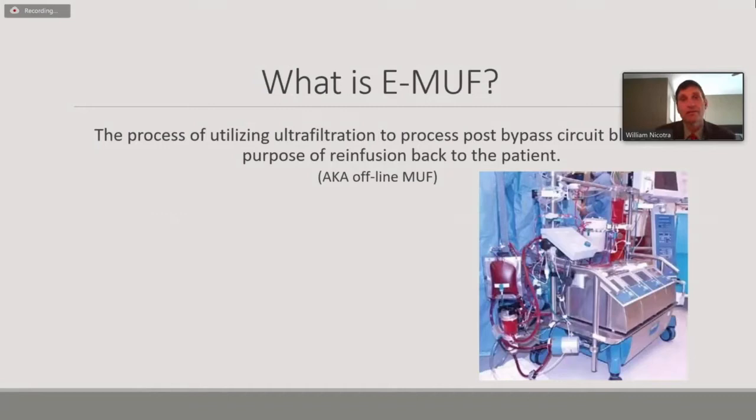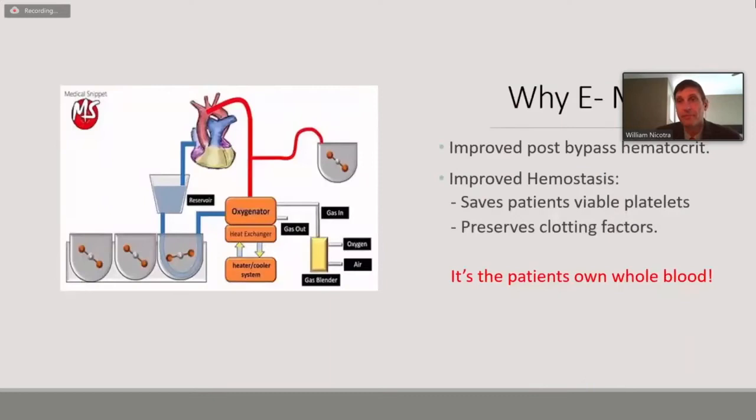What is EMUF? It's basically extracorporeal modified ultrafiltration — sometimes known as offline MUF. It's been around for a very long time. Most of us have seen it occasionally, or have tried single-pass modified ultrafiltration and giving whole blood back. This is the process of multi-pass ultrafiltration of your cardiopulmonary bypass circuit. Why should we EMUF? It improves the post-bypass hematocrit, improves hemostasis, saves the patient's viable platelets, preserves clotting factors, and at the end of the day, it is the patient's own whole blood — we're giving back exactly what was in the patient prior to separating from cardiopulmonary bypass.